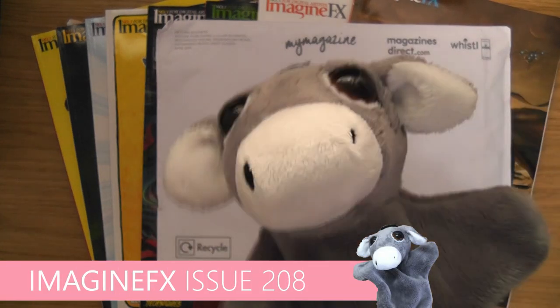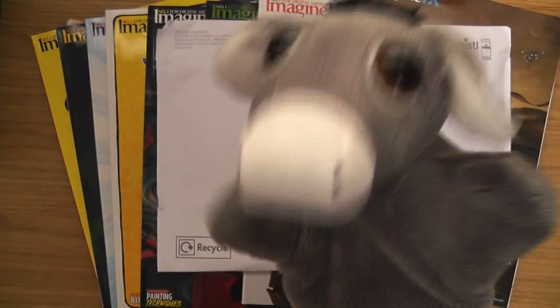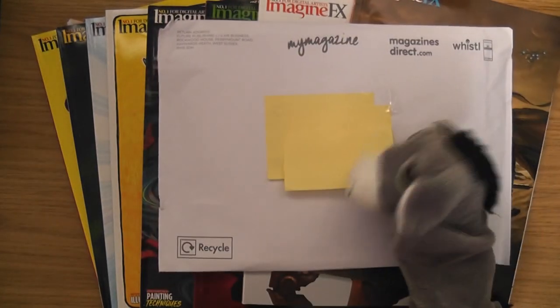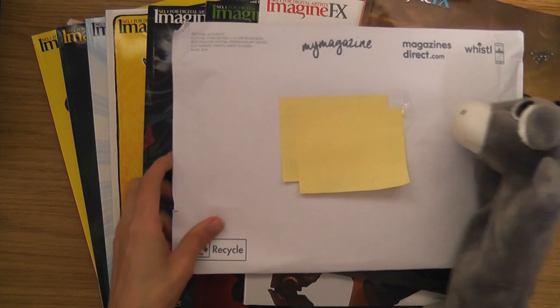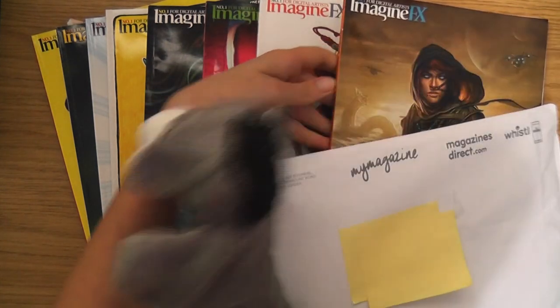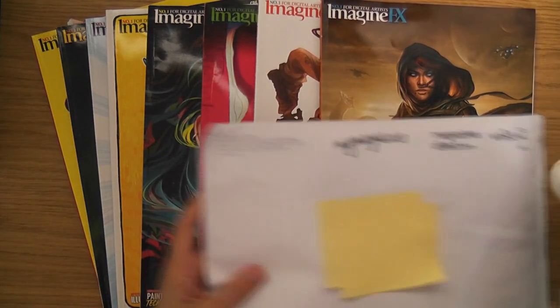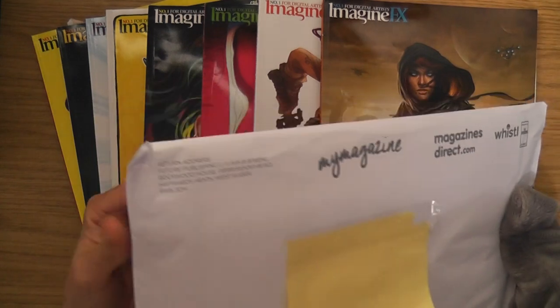Hello, this is Sophie Lawson from sophielawson.com and this is another click look video where we click look at various art books and magazines. Little Derek the Doinkies is with us today, which means it's time to look at another ImagineFX magazine from the year 2021.